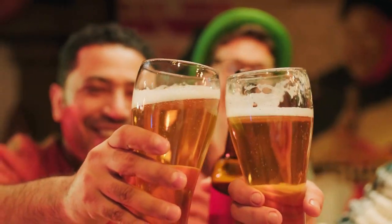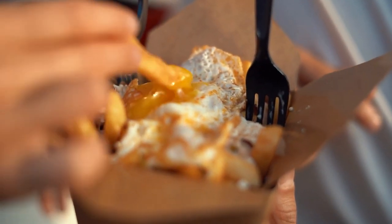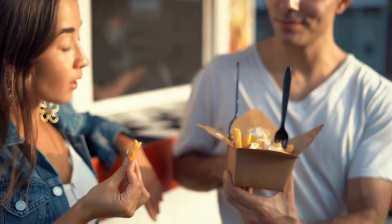Additionally, the nearby Box Park Shoreditch offers a variety of pop-up shops, lots of food choices and entertainment — a perfect end to an evening.